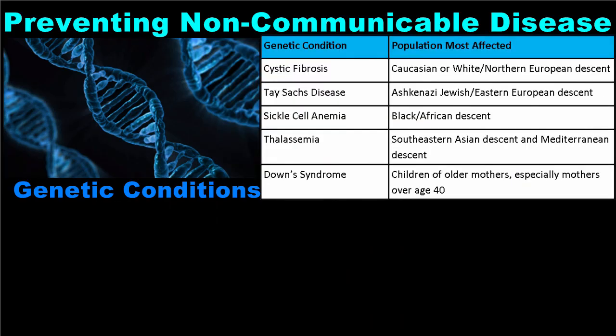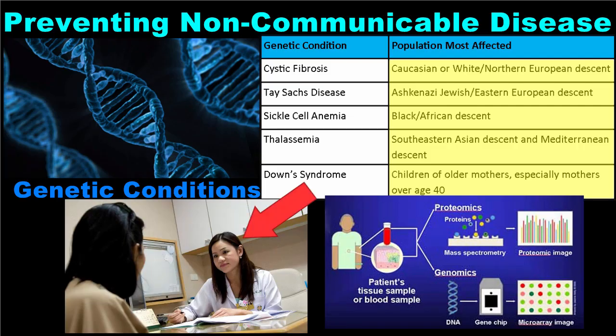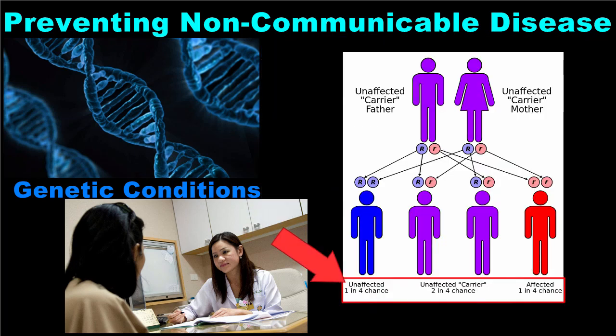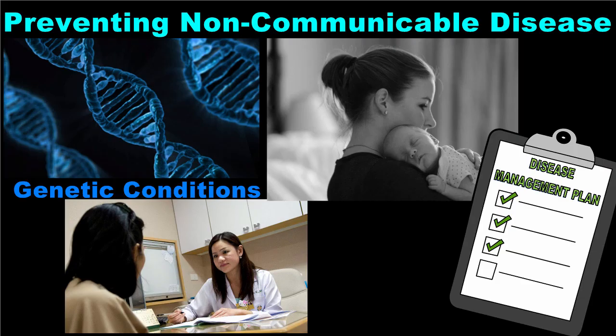Some genetic conditions are more common in specific population groups. If you happen to be a member of one of these population groups, or if a specific genetic disorder runs in your family, you may undergo genetic screening to determine if you are affected. You may also seek genetic counseling. A genetic counselor is a health professional who helps families understand an inherited disorder and assess their risk of passing the condition on to their children. In the most serious cases, a couple may decide not to have children at all because the risk of inheriting the disorder is too great or the disease is too severe. In other cases, health professionals simply help to design a disease management plan so affected individuals can still lead a relatively healthy life despite the illness.